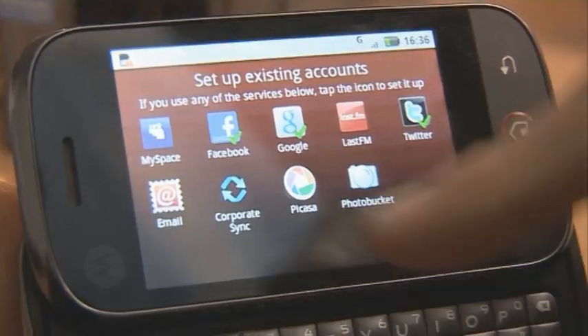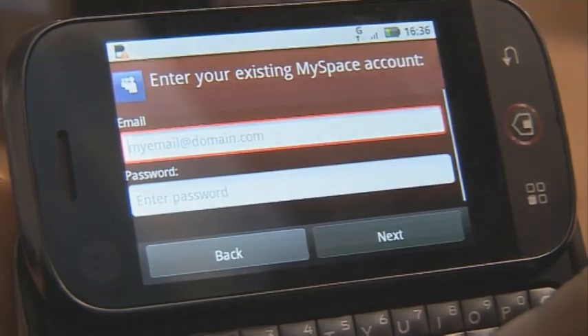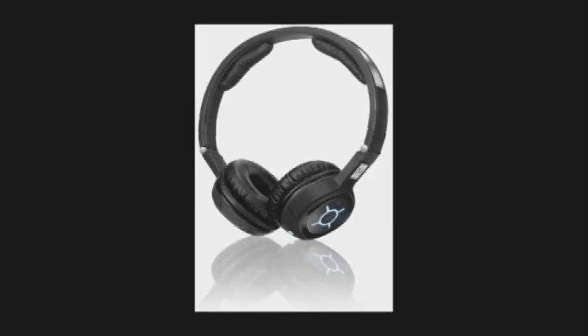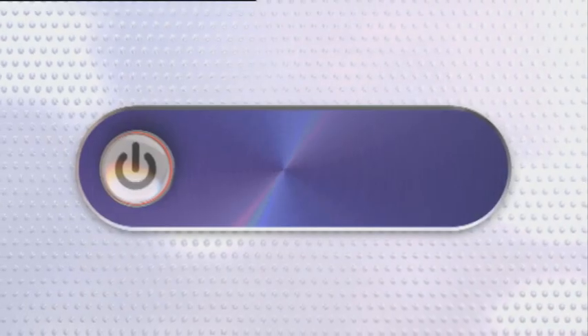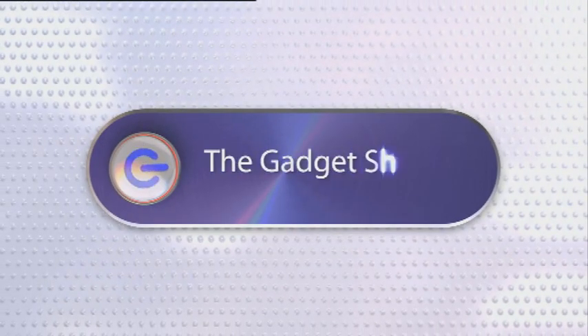On this week's Gadget Show Web TV, John's trying out the new Motorola Dext. I bring you all the latest tech news and Otis checks out the iGame from LNX. Hello and welcome to this week's Web TV. First up, John's been out and about with another mobile phone and this week it's the Motorola Dext. It's designed to integrate all of your social networking needs into one handset, but is it well implemented? Over to you, John.